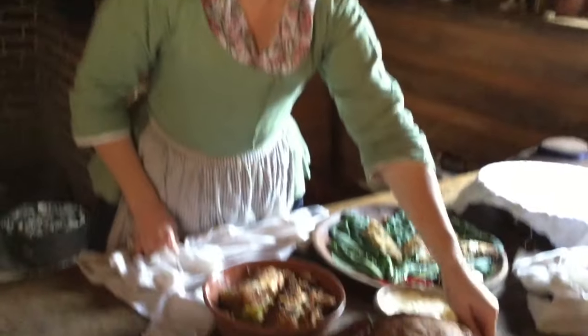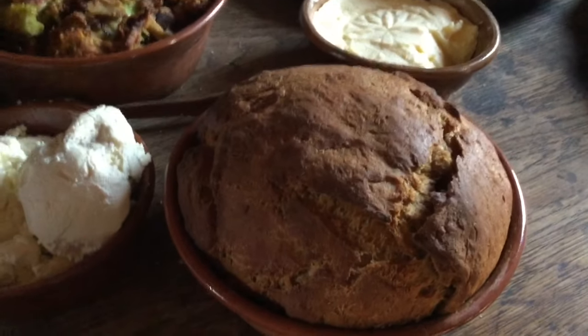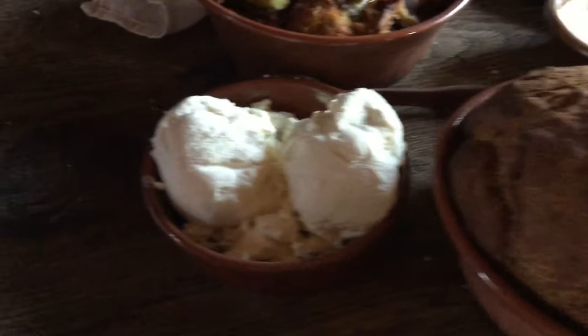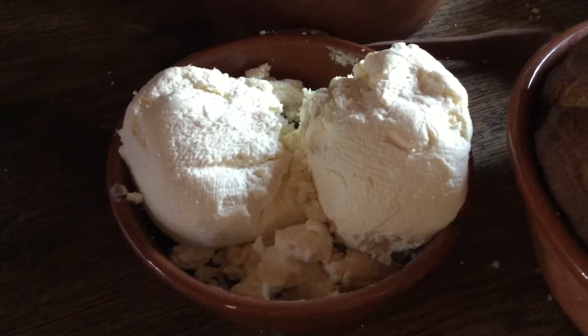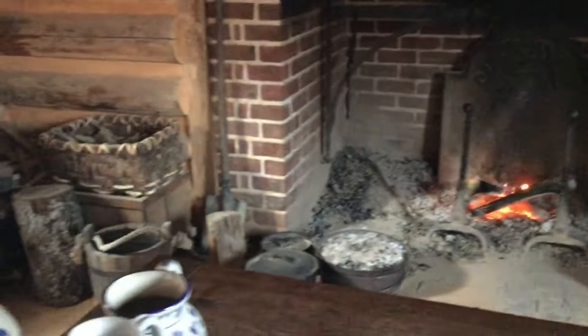We made ale bread with wheat flour, beer, a little butter, water, and salt. We also made cheese — this is cheese from yesterday, and hanging over there on the window is cheese that we made this morning, so it's still in its very cleverly named cheesecloth.